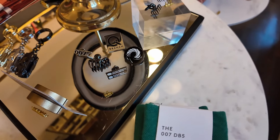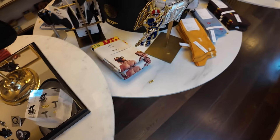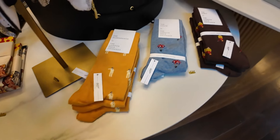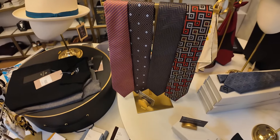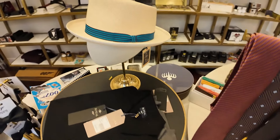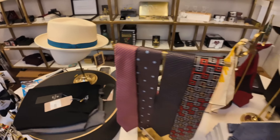And then we've got some of these little DB5 key chains — I think I'm going to buy one of those as a giveaway for the channel. And there's pins, and ornaments, and bougie socks, and bougie ties.